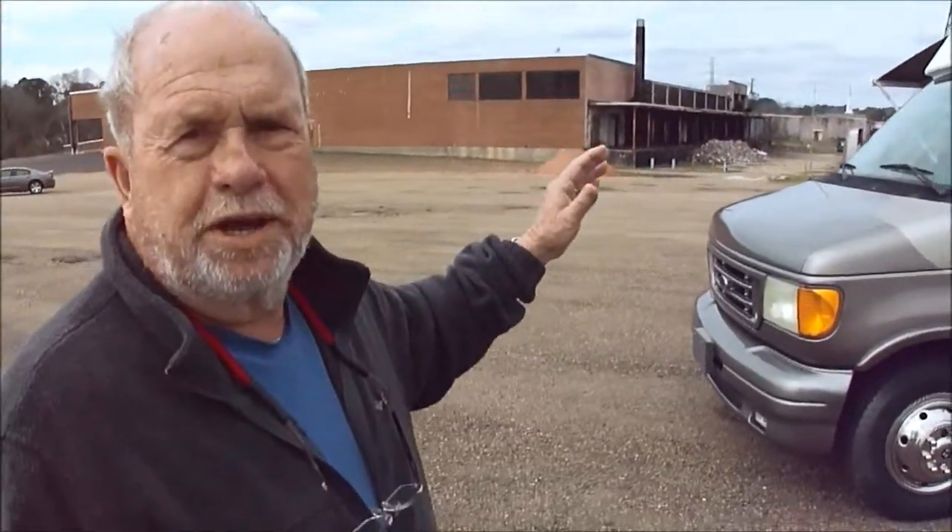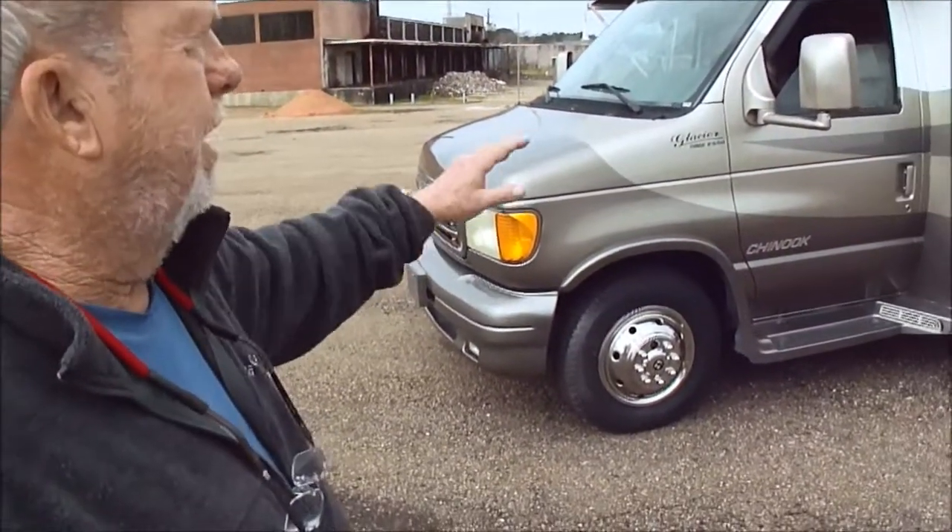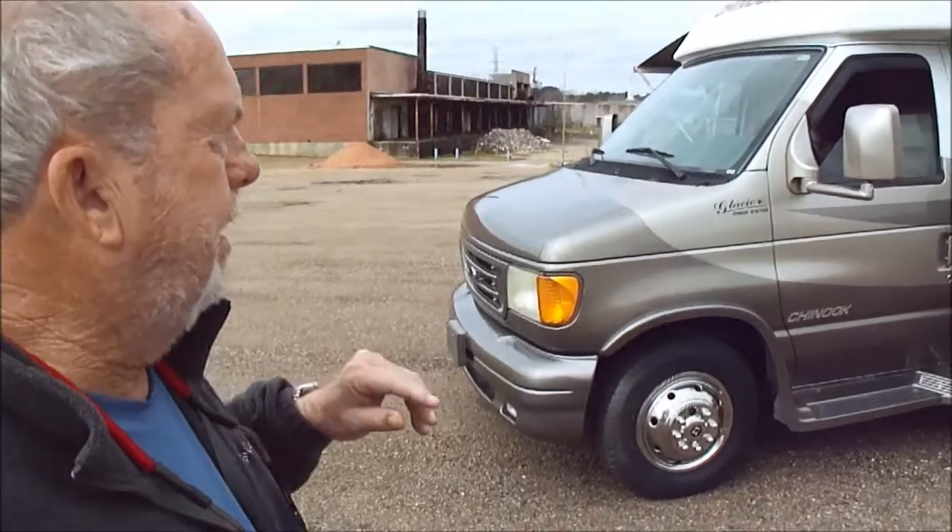Isn't it beautiful? It's all fiberglass — I can't leave because it's so nice. The paint is beautiful. The tires, as I said, are brand new. You can see the slide here.